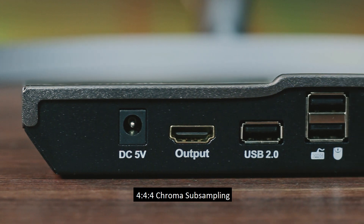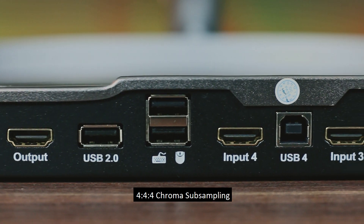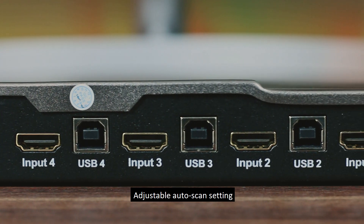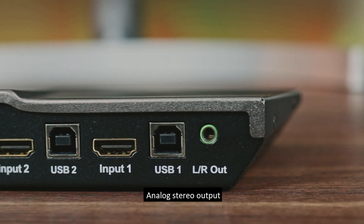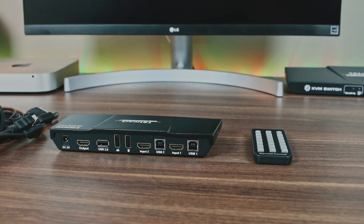There is no delay in switching between inputs, and their EDID technology maintains the correct resolutions to keep your desktop icons right where you left them. The switches can also receive and transmit audio through the HDMI connections. Alternatively, the user can access their external sound system through the audio mini jack in order to get premium audio quality.